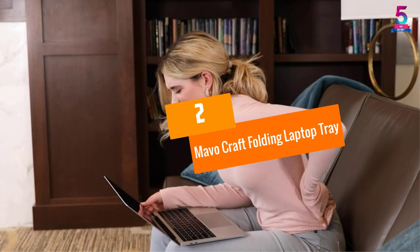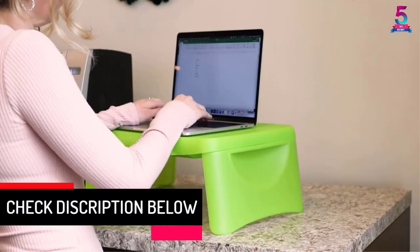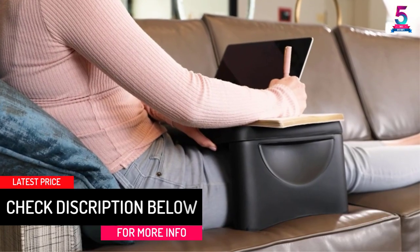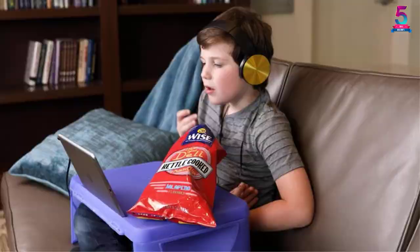At number two: the Mavo Craft Folding Laptop Tray. If you are looking for a laptop desk that is very easily portable, go for this without a second thought. This folding desk is extremely lightweight, making it very easy to carry — perfect for business trips or similar occasions.